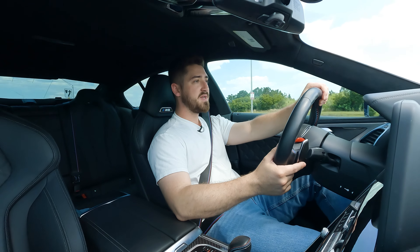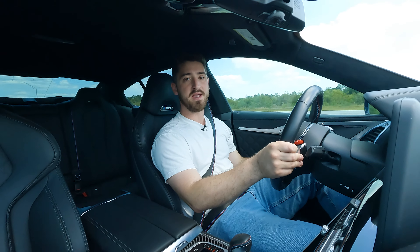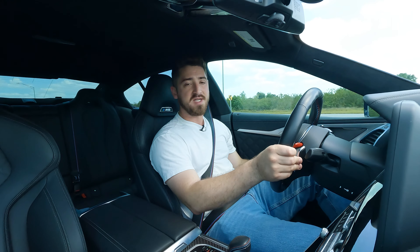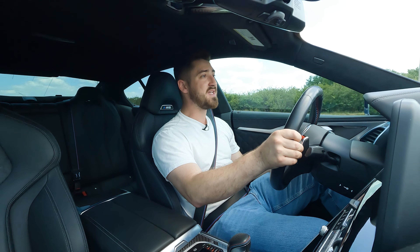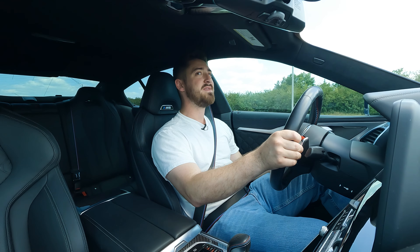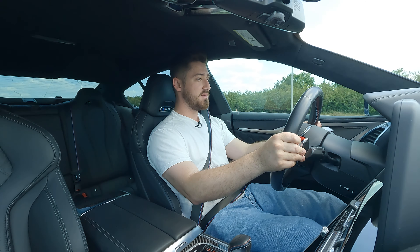The BMW M8 Competition has a 4.4 liter twin turbo V8 that makes 617 horsepower and gets from zero to 60 in three seconds flat. Let's see how that goes — all-wheel drive system, foot hard on the brake. And there's 60. It's so aggressive. As soon as it launches, it hooks so hard. It's just ridiculous.